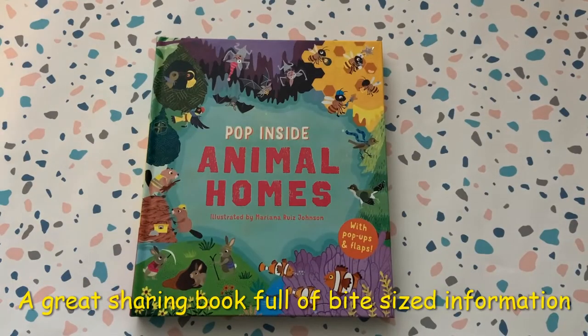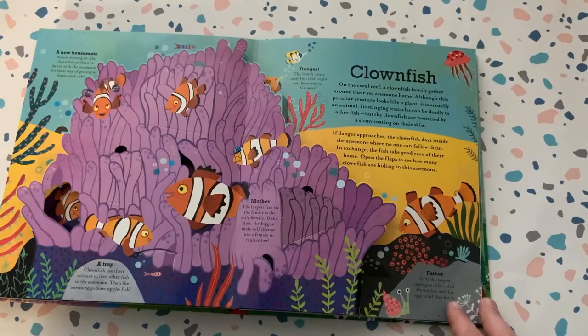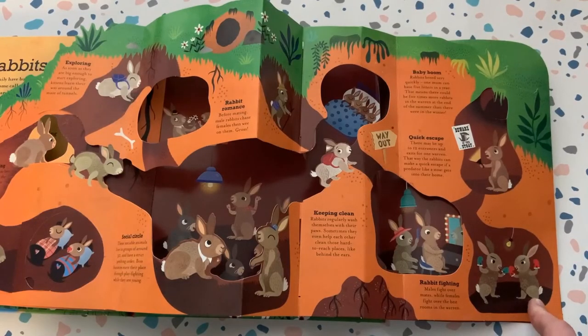This is a wonderful book to share with a child. Every page has so much information and the illustrations are beautiful. It's delicate but children will love discovering what happens on every page. We love the bite-sized chunks of information and the insights into family life. So if you love to explore and investigate, this is an ideal book to share with children.